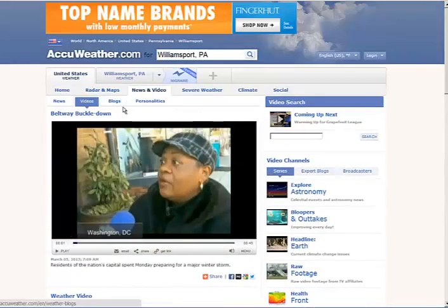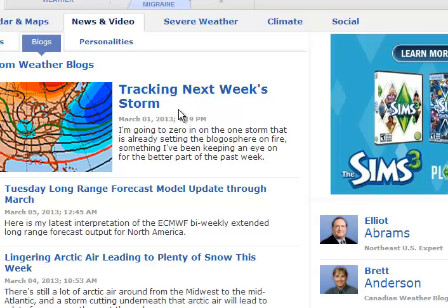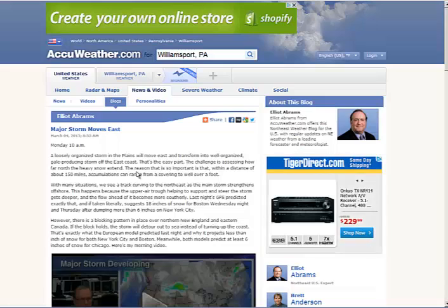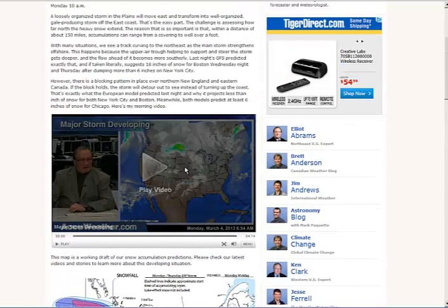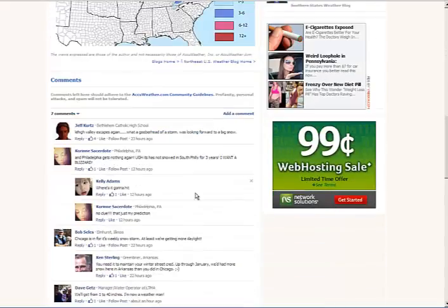I typically go and look for Elliot Abrams. His top blog is from four days ago, which is kind of old. This wasn't updated today, and that happens. There is a video from the person I watch the most, but it's a day old. People need days off, so that's okay.